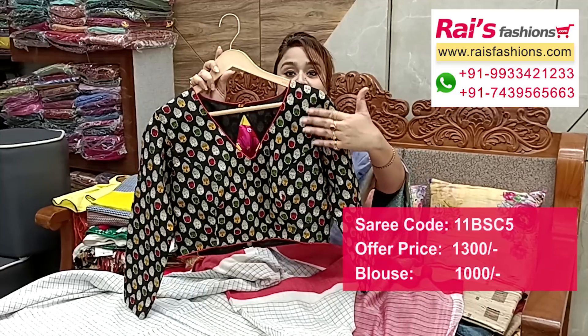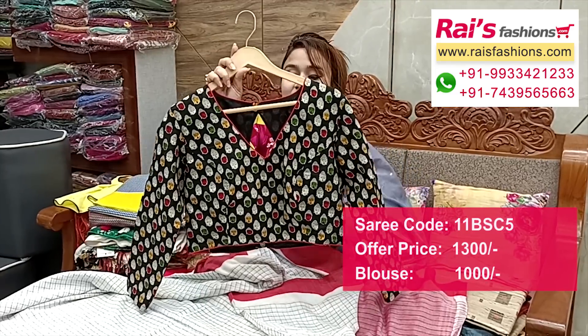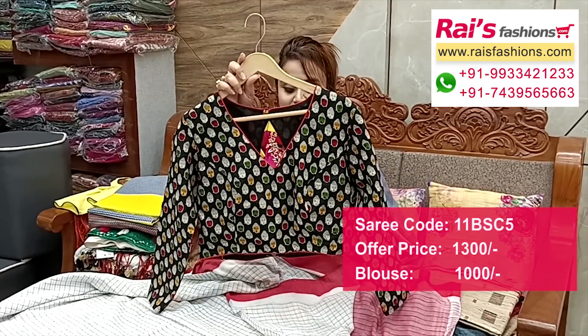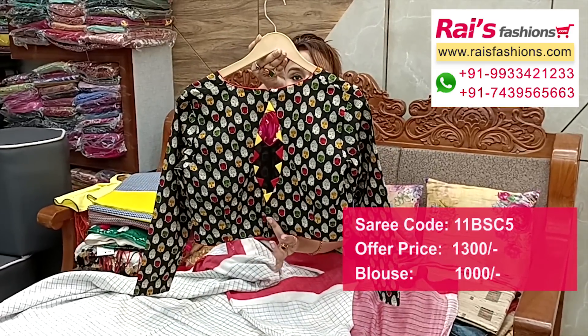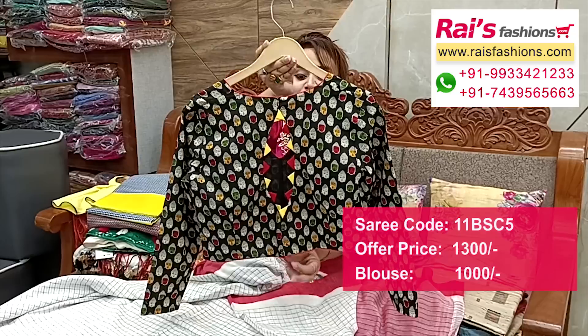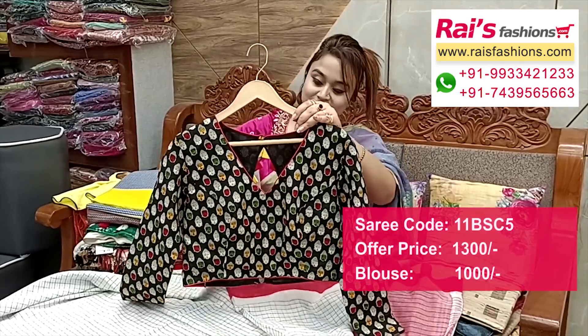Suggested cotton fabric smart look blouse with lovely boutique finish, long sleeves, premium quality cotton material, soft one, inside have cotton lining, contrast piping. Back portion smart design, back open — smart trendy looks.